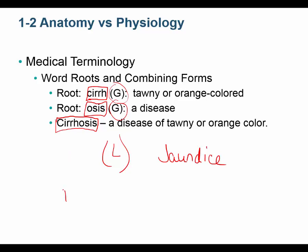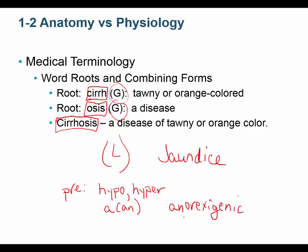We also use many prefixes and suffixes. Prefixes like 'hypo' mean low or lower than normal, 'hyper' means higher than normal, and the prefix 'a' or 'an' means without — as in 'insomnia' meaning without sleep, or 'anorexigenic' meaning without appetite. The suffix 'itis' means inflammation. You guys probably should take medical terminology — it's a fantastic course, and I encourage you all to take one.